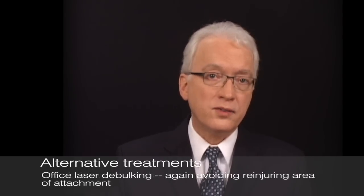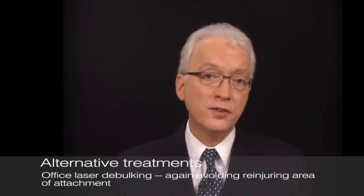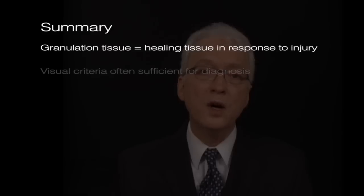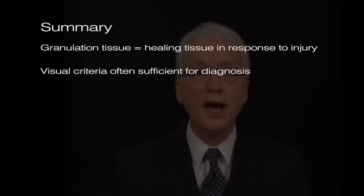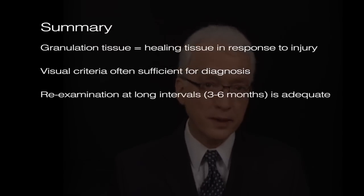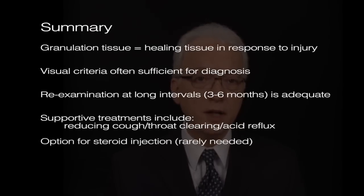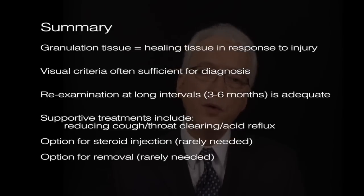We can also vaporize some of the granulation in the office with an office-based laser, such as a thulium or pulsed KTP. To summarize: granulation tissue in the posterior larynx is best thought of as exuberant healing tissue in response to injury. With modern equipment, visual criteria are often sufficient for diagnosis, and re-examination at long intervals — generally three to six months — is adequate. Supportive treatments while we wait for healing include helping the person reduce cough and throat clearing, possible steroid injection, or very occasionally in the highly symptomatic person, removal — but taking care to leave the stalk or the base of the granuloma untouched. This is an informational video offered to help you work more effectively with your personal physician. Please do not consider it medical advice that is necessarily applicable to you. Thanks for listening, and I hope this helps.